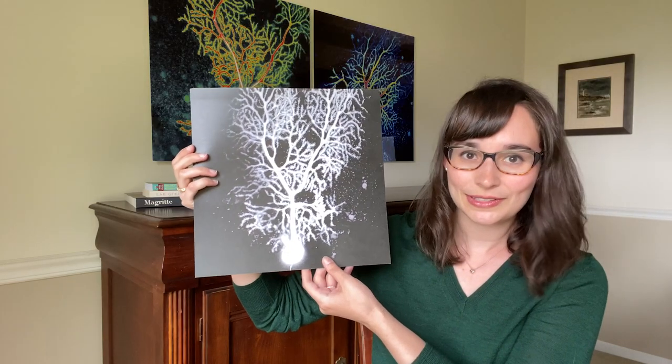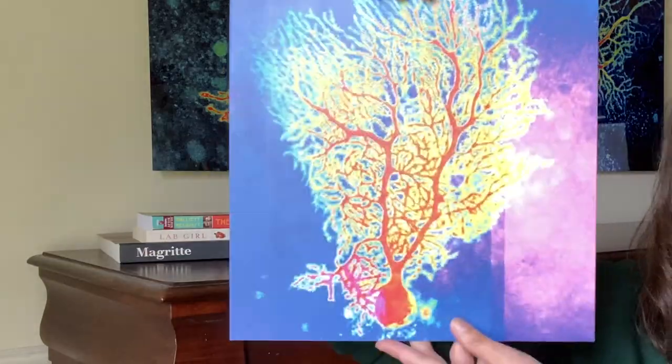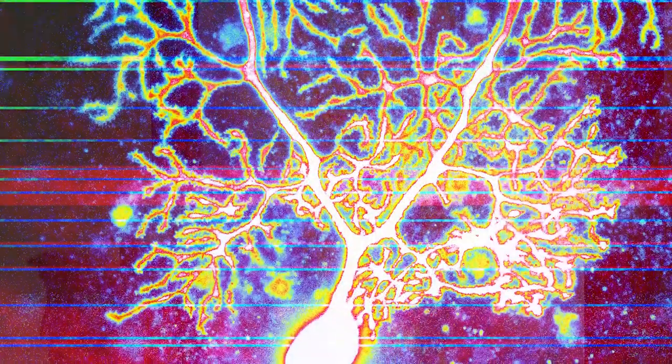So I use these images to learn how the brain is changed in autism, and then after the experiment at the end of the day I turn them into art and I make portraits of neurons.